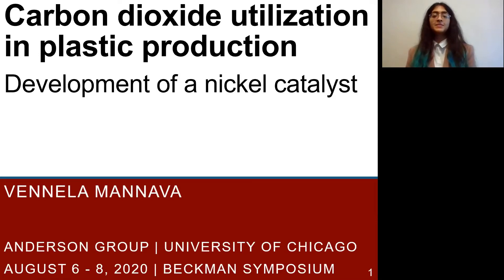Hello everyone, my name is Venela and I'm a rising senior at the University of Chicago where I work in the Anderson lab. Today I want to talk about what I've been doing as a Beckman Scholar, which is mainly developing a nickel catalyst for carbon dioxide utilization.